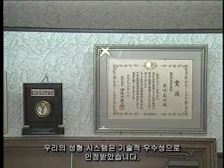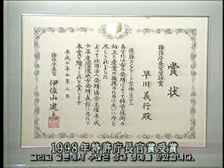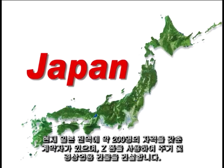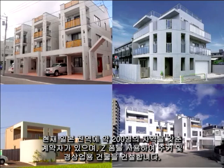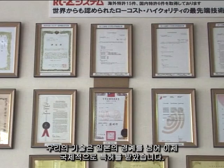Our forming system has been recognized for its technological excellence and has received numerous public awards and honors in Japan. There are now approximately 200 qualified contractors throughout Japan using Z-Forms to build residential and light commercial buildings. Our technology has gone beyond the borders of Japan and is now internationally patented.